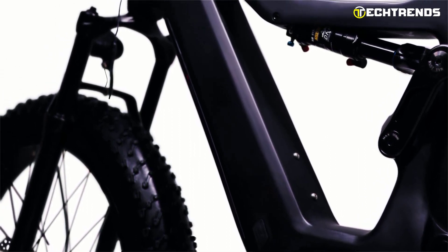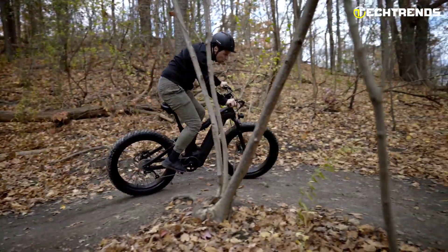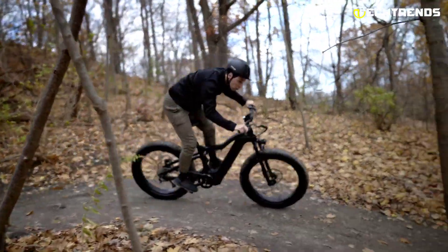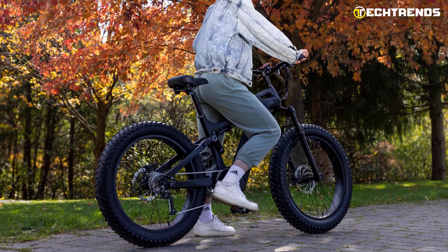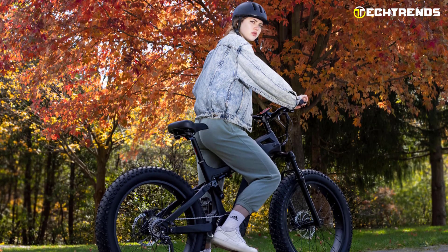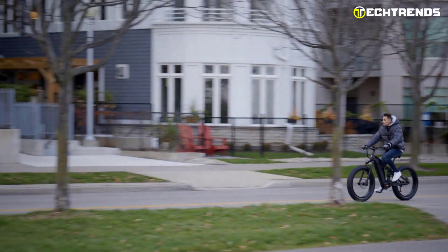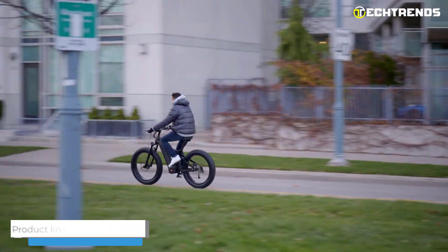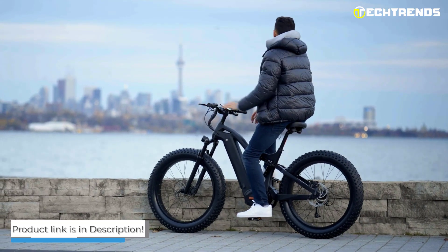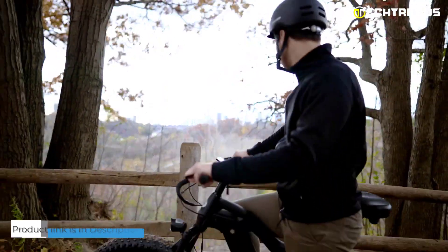The controller is extremely efficient and allows for regenerative braking. The thumb throttle is comfortable to use without sacrificing aesthetics for performance. This fat tire electric bike features a stealthily integrated LCD that shows speed and battery level at a glance. The integrated front and rear lights ensure you can safely ride on city streets and in low light conditions. Overall, the Lupex fat tire is so much fun and easy to ride that you'll want to take it everywhere.